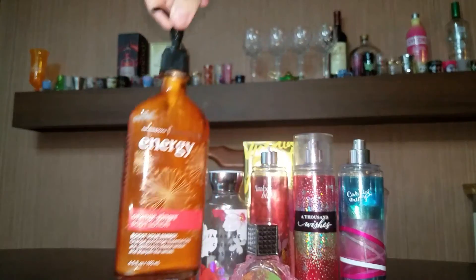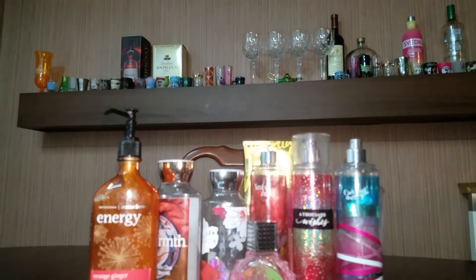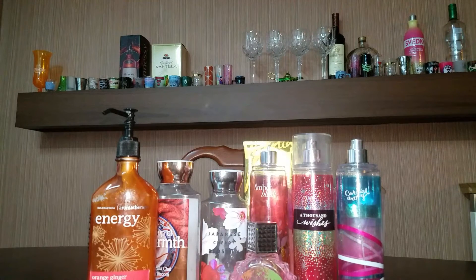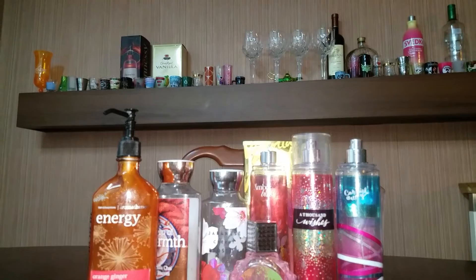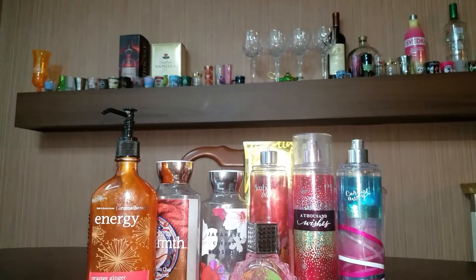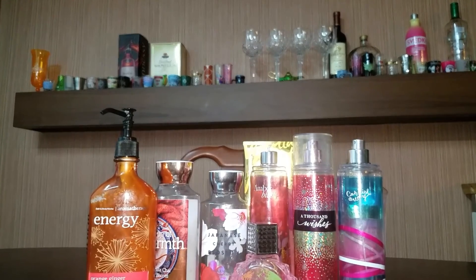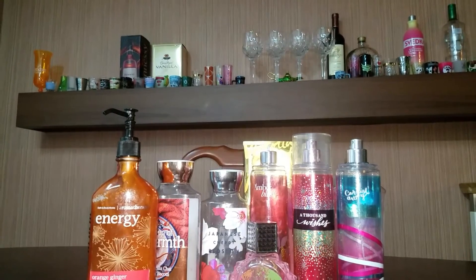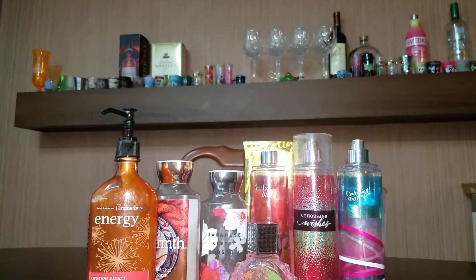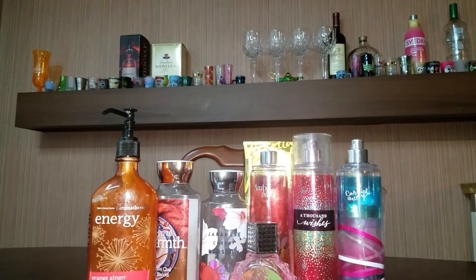And here I have one last lotion — it was the Energy Aromatherapy by Bath and Body Works in Orange Ginger. I like the way this smelled. However, whenever I applied it to my hands or my body, it felt real tingly and felt like my hands were swollen. So I just used it to shave my legs in the bathroom. I would not repurchase that.